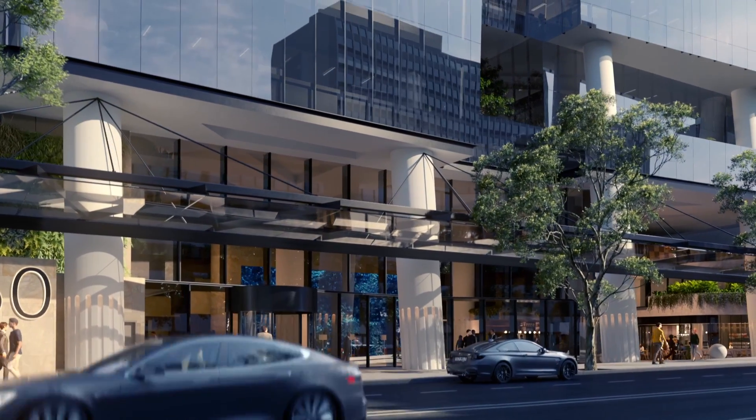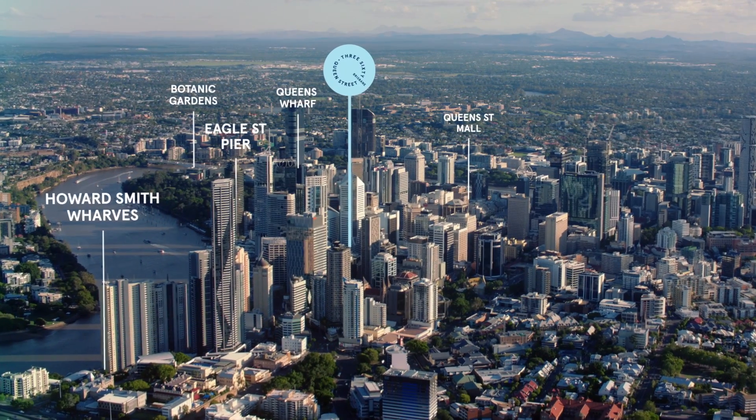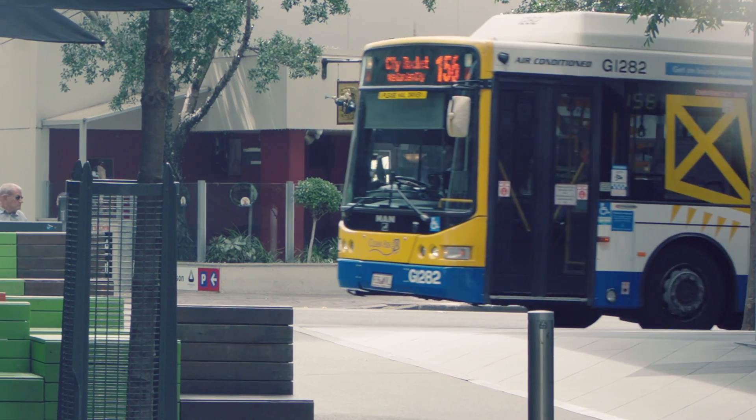The frontage of 360 Queen Street will revitalise this end of Queen Street. The new connection to the Brisbane Metro is just metres away, and that sense of arrival is unique to this scheme.